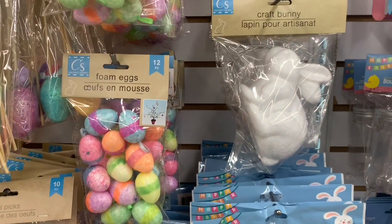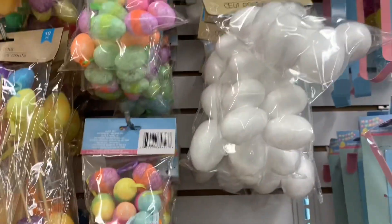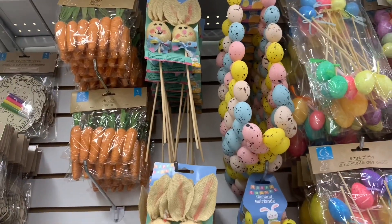The felt shapes, these beautiful craft bunnies — we had them in large and in smaller sizes. Same with eggs: the foam craft eggs in large and small, and then of course all the colored ones. Beautiful decor this year.